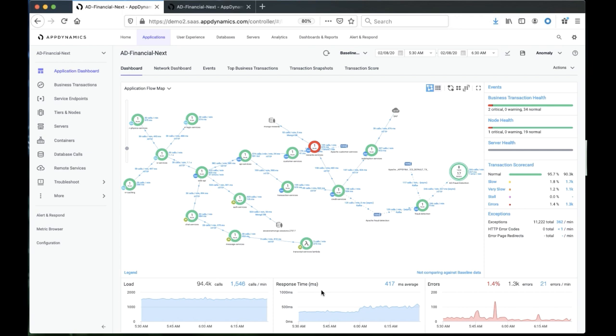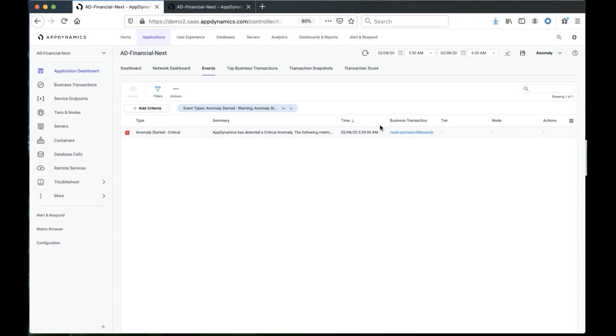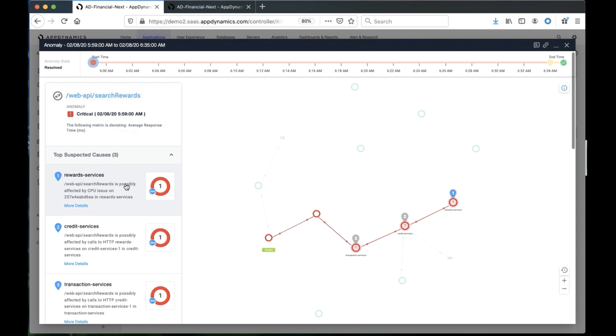We can search for those specific events by going to the event tab. Going there and looking at events only, we can unselect all types of events and look for anomalies. As I look at those, I can see there's an anomaly that is critical for the business transaction 'search rewards.' I'll simply click on it. And as I click, what the cognition engine did is basically analyze the situation at 5:59 for that API or business transaction, and what it has surfaced is all of the components of that application that are potential candidates causing that slowness. On the left-hand side, it has stack-ranked what it believes are possibly the main root causes for that problem.